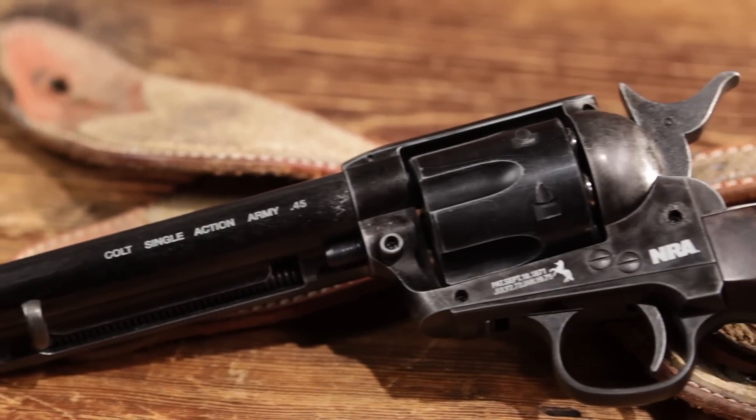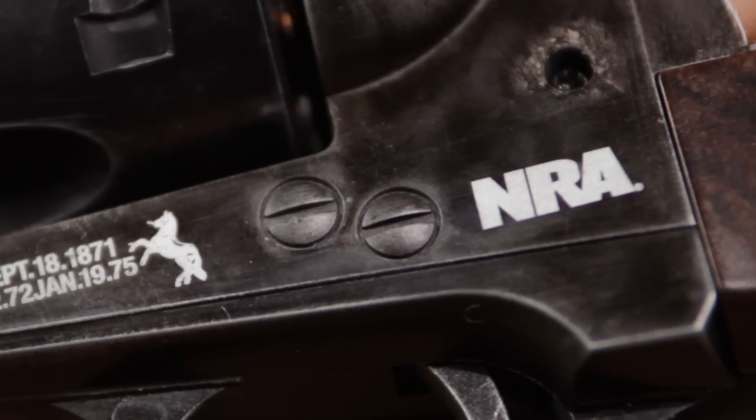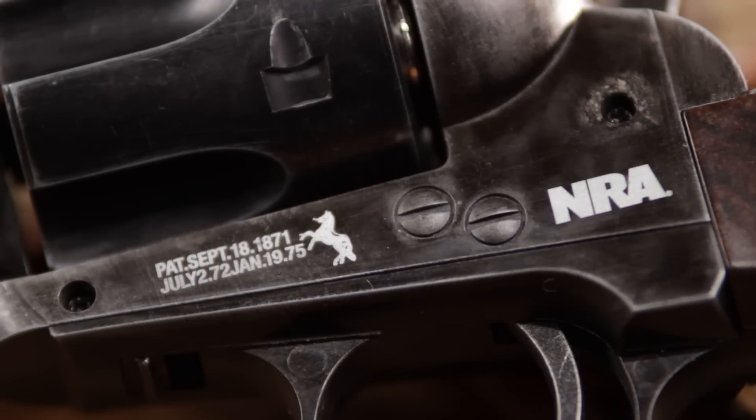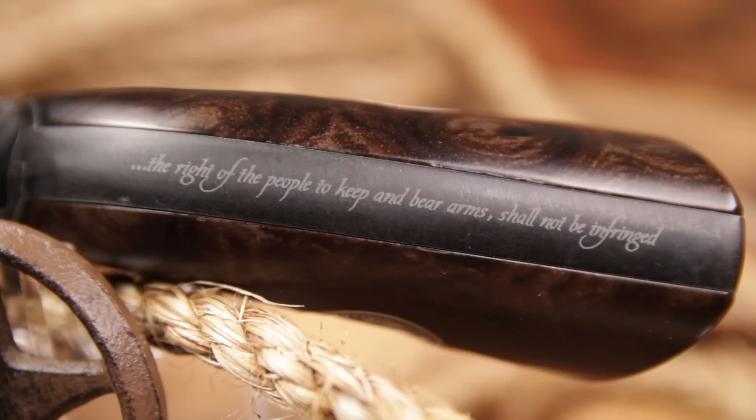This timeless seven and a half inch barreled honor of history proudly displays the emblem of the National Rifle Association on both sides of its wood style grip, and has the NRA logo inscribed on its beautifully aged metal frame. An inscription of our Second Amendment rights defended by the NRA is displayed on the back strap.